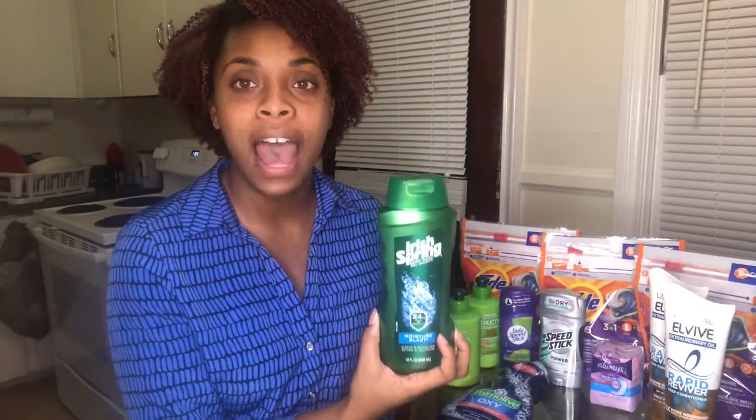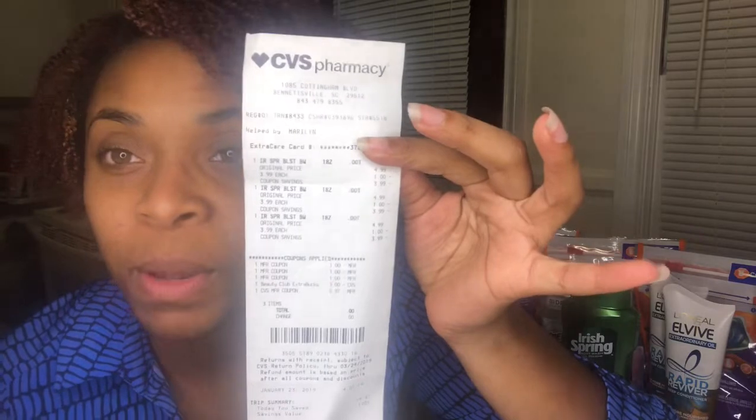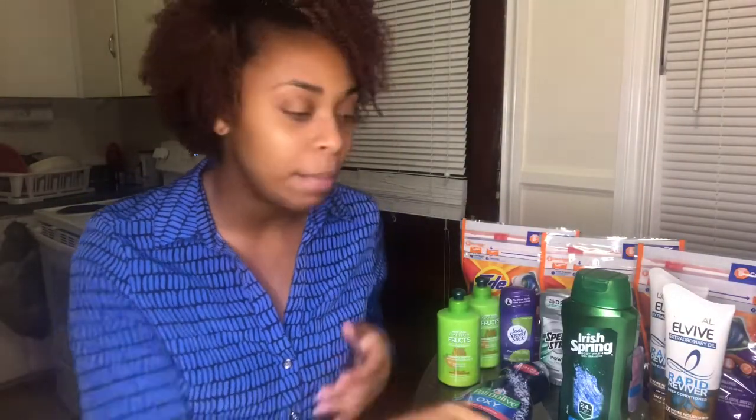In my next transaction I bought three Irish Spring body washes at $3.99 each. After buying three you get a five-dollar ExtraCare book. I used three one-dollar manufacturer coupons from our inserts, and then used three of the beauty books I had — after applying those six beauty books my total was zero dollars. And I got back a five-dollar ExtraCare book.